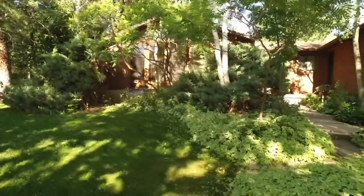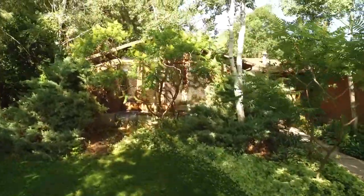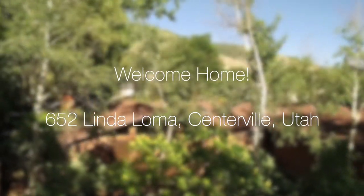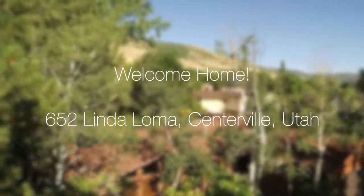Hello everyone, this is Ann Zieve with the Northern Utah Home Team and Keller Williams Success Realty. Today I'm excited to introduce you to 652 North Linden Loma Drive in Centerville.